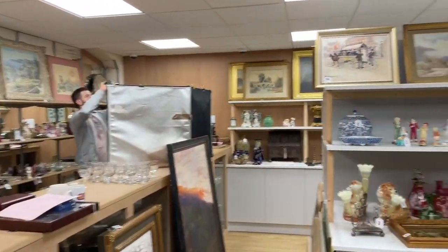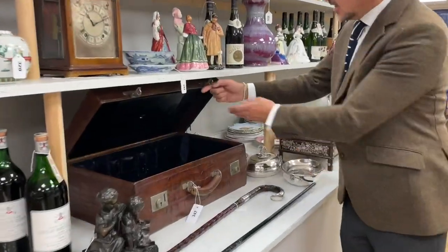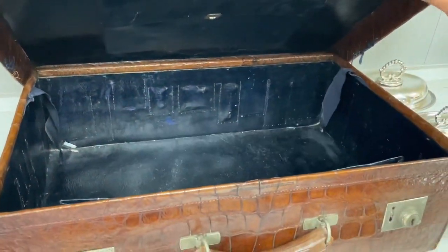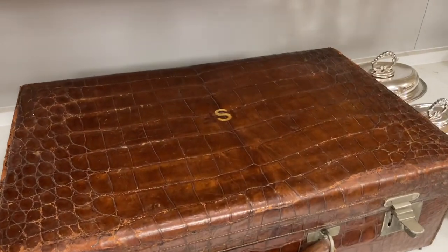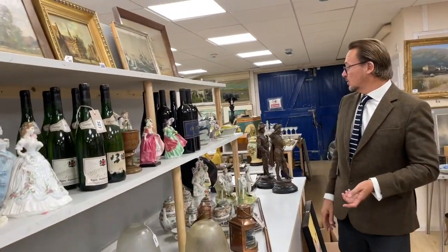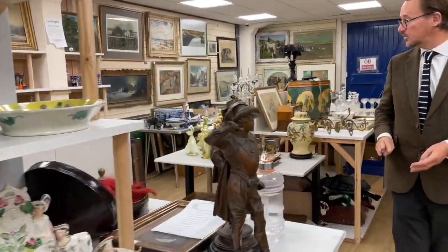There's a lovely case over here — look at this, this is lot 1347. Nice crocodile case. You can see from the back it did once have the fittings to hold glass toilet jars and the like — that's all been removed — but still the locks look original, and it's still got a bit of character to it. And then Doulton figures, quite a number of those scattered about, a few of those scattered about.